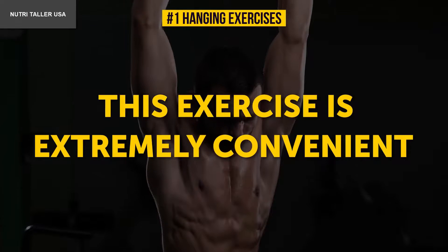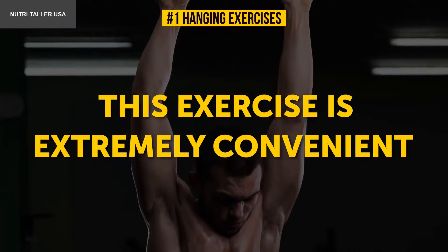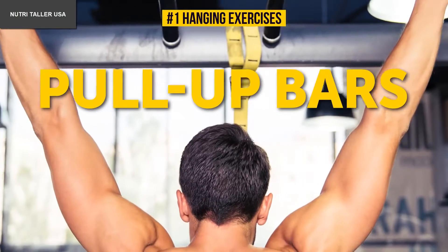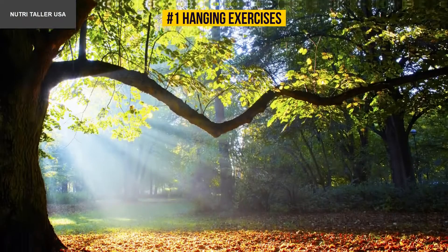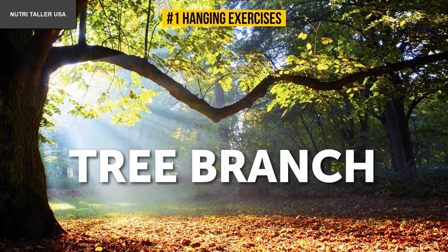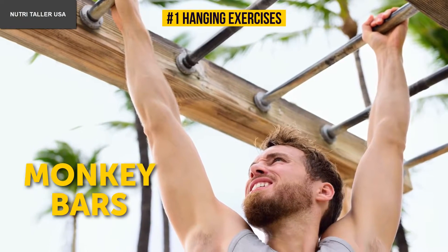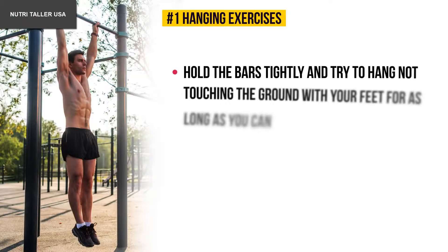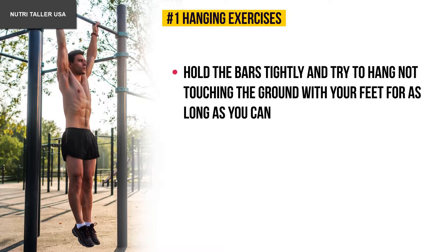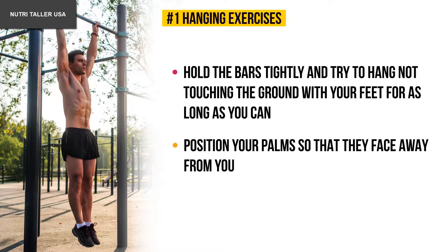Number one: hanging exercises. This exercise is extremely convenient as you don't need any special equipment. You can use pull-up bars at the gym, a tree branch — check how safe it is first — or the monkey bars at the nearest playground. Hold on to the bars tightly and hang without touching the ground with your feet for as long as you can.